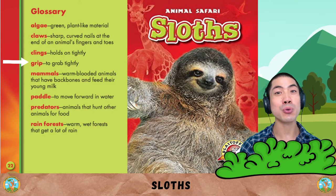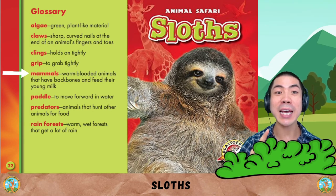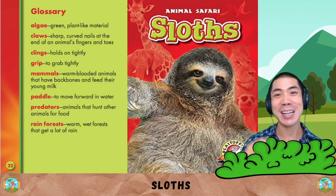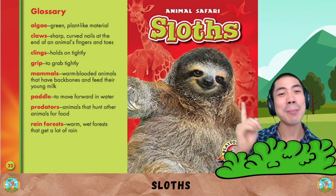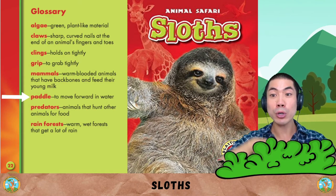Grip is to grab tightly. Mammals are warm-blooded animals that have backbones and feed their young milk, like you and I. Humans are mammals too. Paddle is to move forward in water.